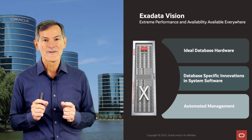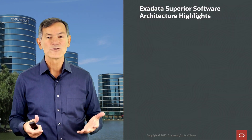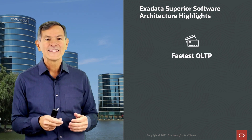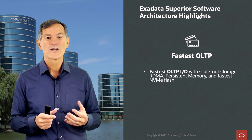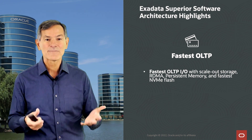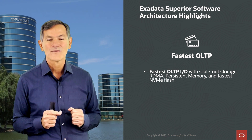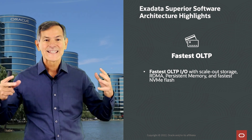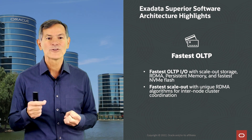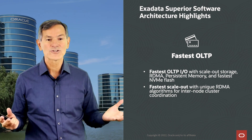Let's start by talking about a few of the superior software architectural features of Exadata. With OLTP, we provide the fastest OLTP I/O because we use completely scale-out storage, remote direct memory access and persistent memory, and the fastest NVMe flash. We provide the fastest scale-out database algorithms because we provide unique remote direct memory algorithms for databases to communicate in an internode cluster and do coordination.